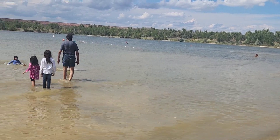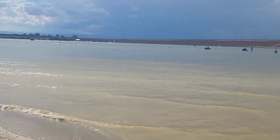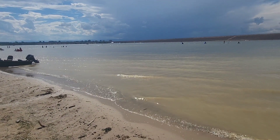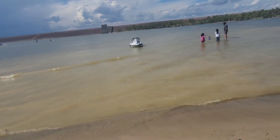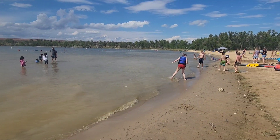My family was walking in the water while I was trying to float on my back. People also brought some jet skis and boats to play in the water with, and we saw some people driving the boats and jet skis in the distance.